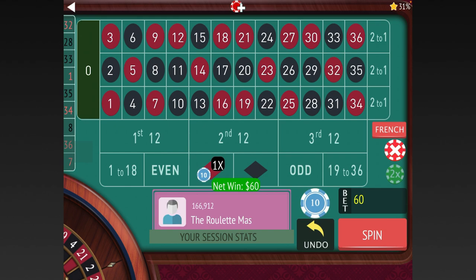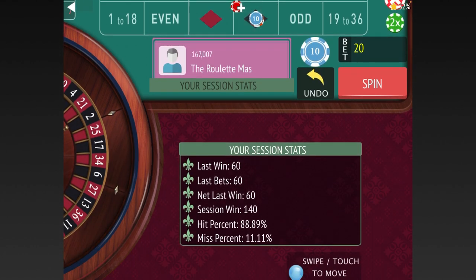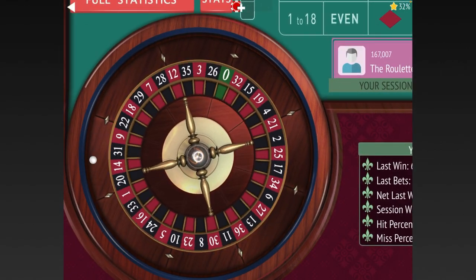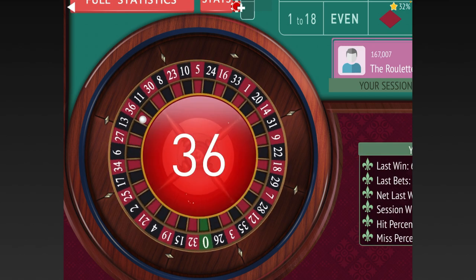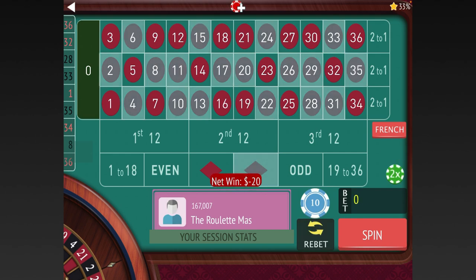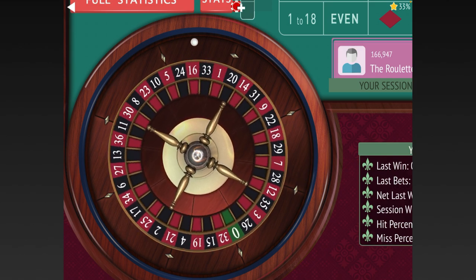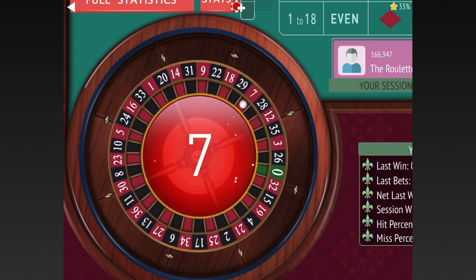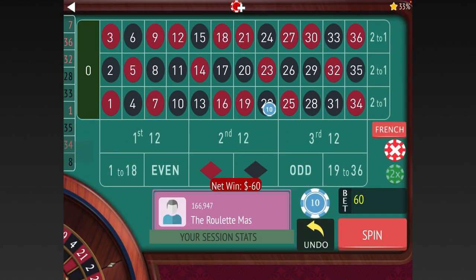We got it. So now we're going from $60 back two units to $20 and going on black — we're already up $140. We lost, so now we'll go from $20 to $60, up two units. Another loss — so we can see the progression now. We're going to go up two units, from $60 to $80 and $80 to $120.